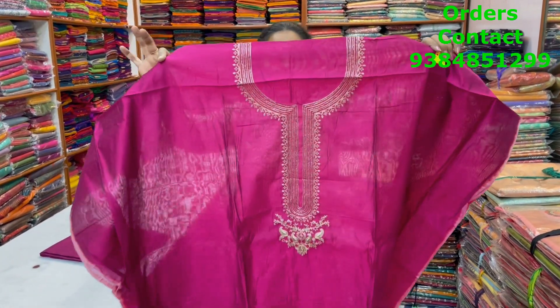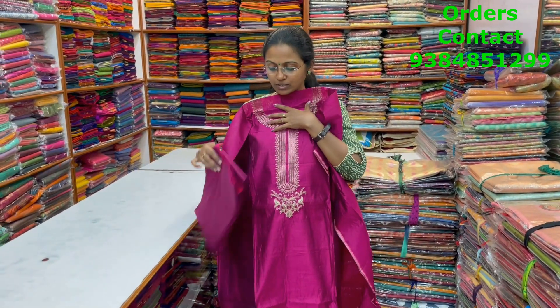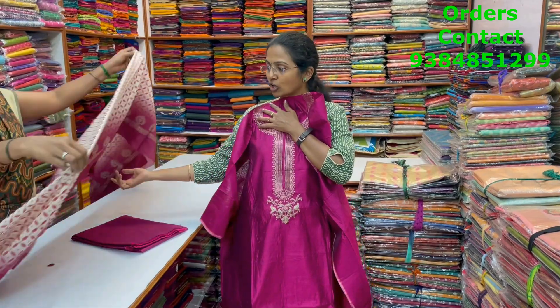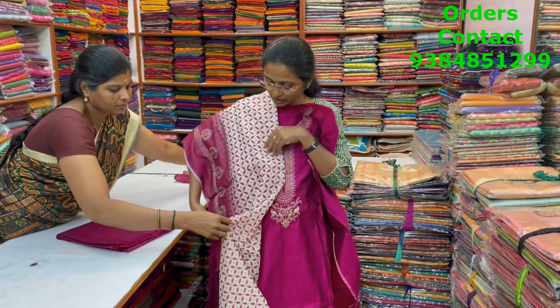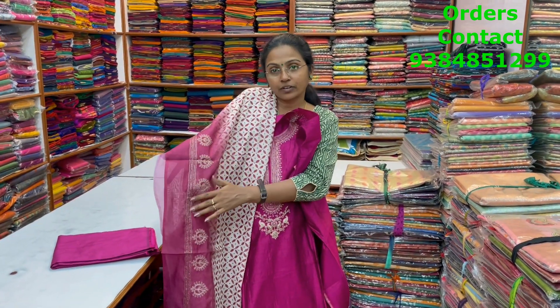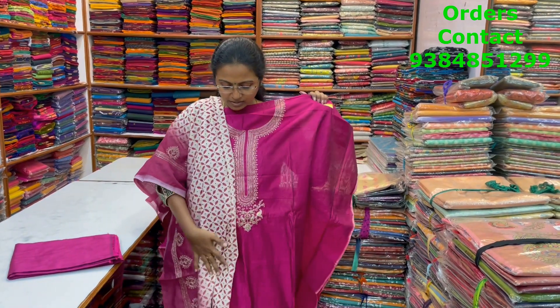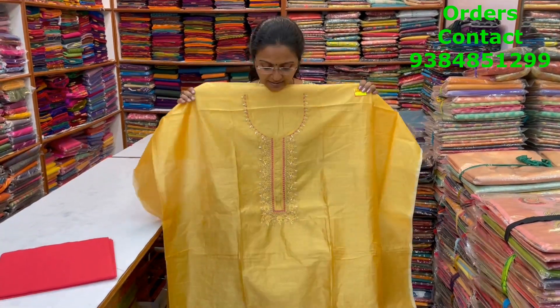A very nice, pretty magenta chanderi material with beautiful embroidered work in the neckline. The bottom is in modal material and the shawl is a lovely printed shawl with nice print and embroidery on the sides — it will look very rich and elegant when you wear it. The price of this material is 1690.